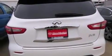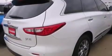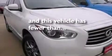Latch-ready child seat anchors, rear seat child-proof door locks, an auto-dimming rear-view mirror, and a power rear lift tailgate. This vehicle has less than 6,000 miles.